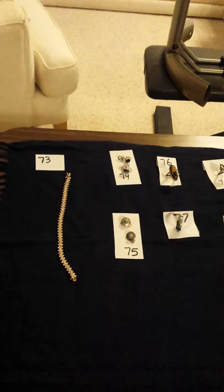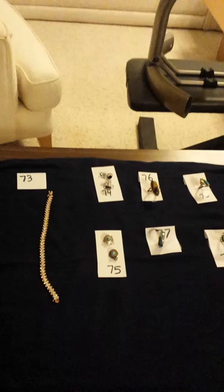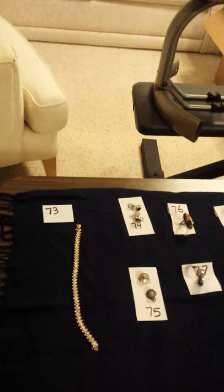Hi, it's Angela again. We're getting ready to do the third and final recording of the various pieces of jewelry from Carol and Gail's estate. This recording will include the six pieces that we had appraised, and they'll be near the end of the video. We're going to start with number 73 here.